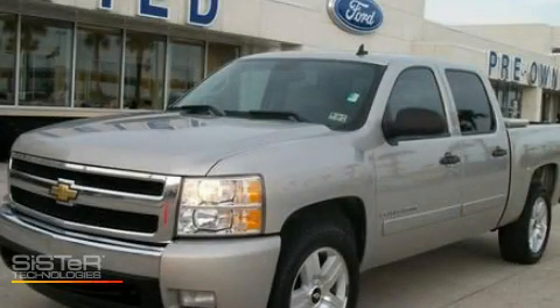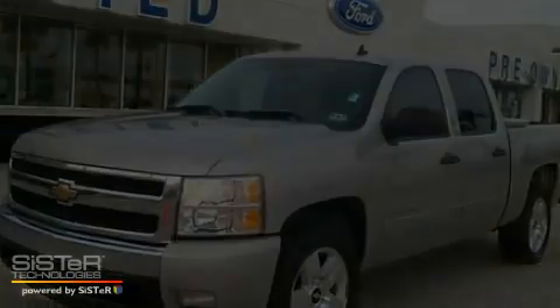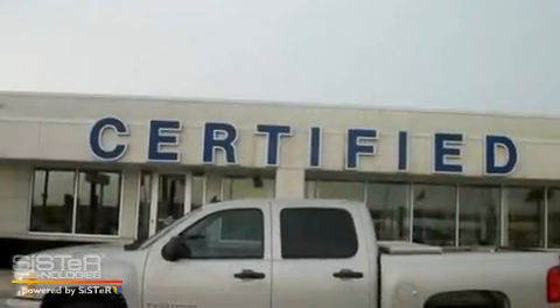This is a 2007 Chevrolet Silverado. Strong, durable, and dependable.